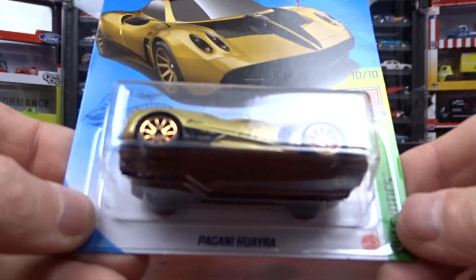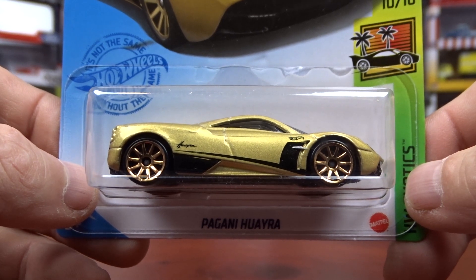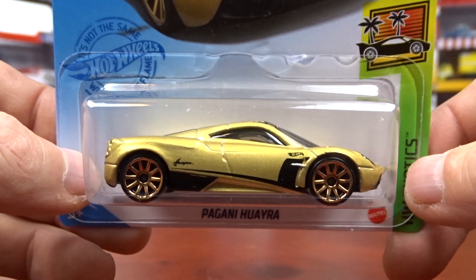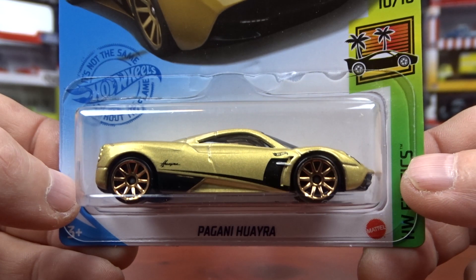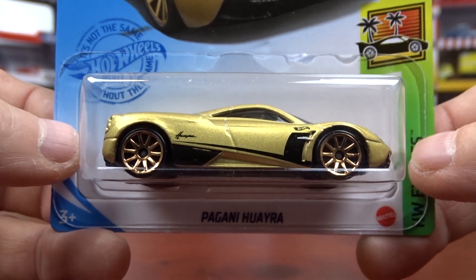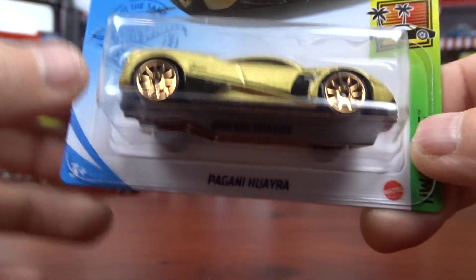And then the last one here — I'm not even going to say what it is because I have no idea how to pronounce it, but it's cool. This one actually comes out as an ID card in this case. Of course I didn't get that — this is the only one I got. It's gold. It's cool. It's nice.